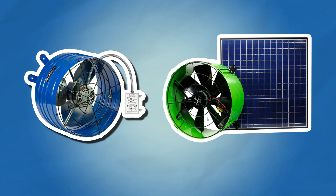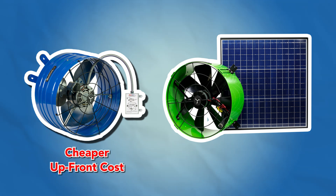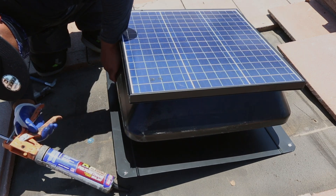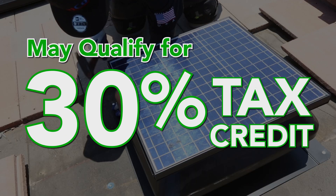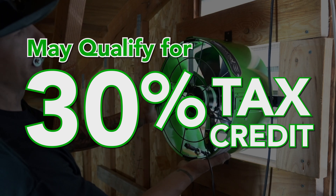When it comes to cost, traditional attic fans are generally cheaper upfront. However, it's important to note that solar attic fans often have a longer lifespan. Additionally, solar attic fans may qualify for a 30% federal tax credit, which can be applied to the purchase and installation costs.